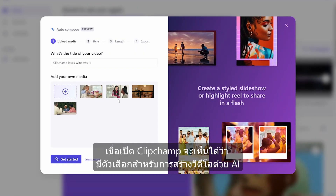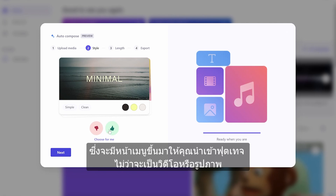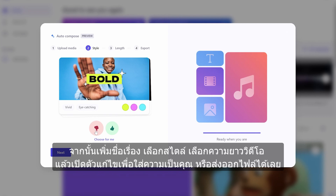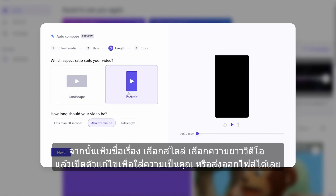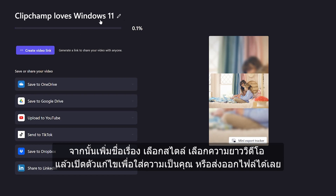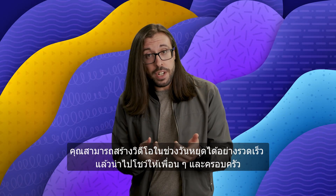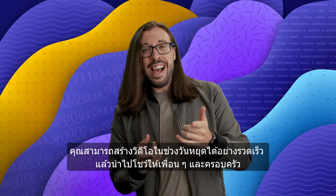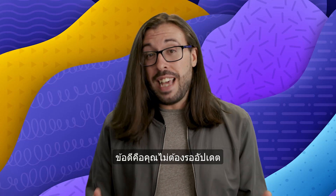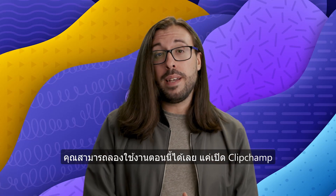When you open Clipchamp, you'll see you have the option for creating a video with AI. This will open up a menu where you can import your own footage — be that videos or photos — add a title, select the style you want, the length of video you want, and then open up the editor to add your own touches or just export it as it is. Easy as that. So now you can take those vacation videos you've been meaning to put together and quickly create a full video to show your friends and family. The best part is you can try that right now — just open up Clipchamp and get started.